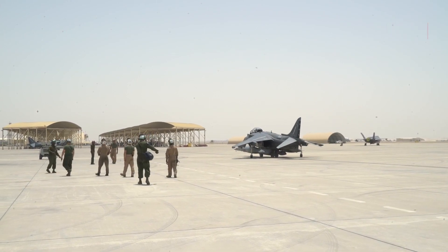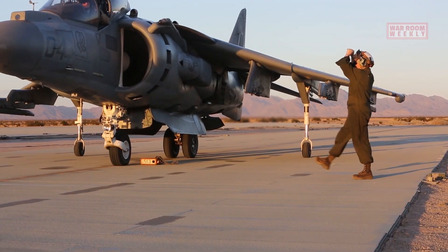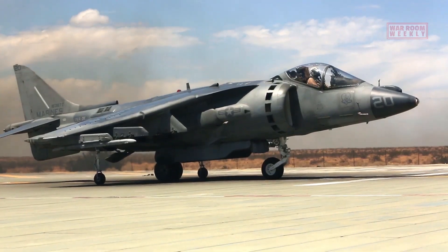Training is an ongoing process for AV-8B pilots. They continuously engage in proficiency training and regularly participate in exercises to maintain readiness for combat missions.